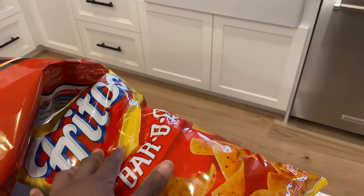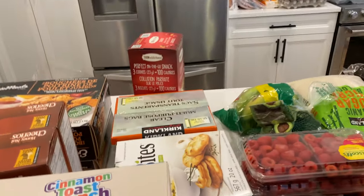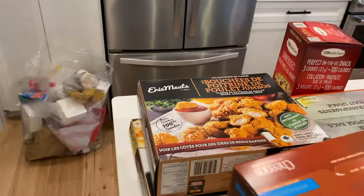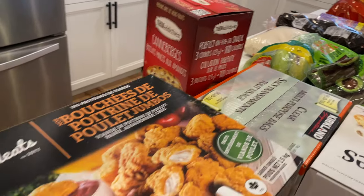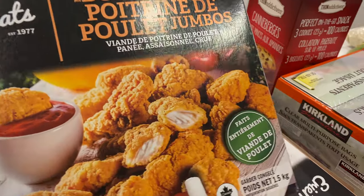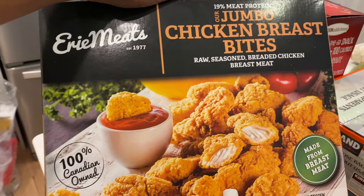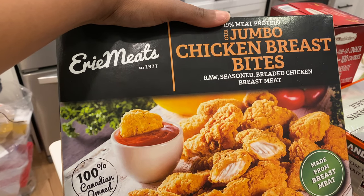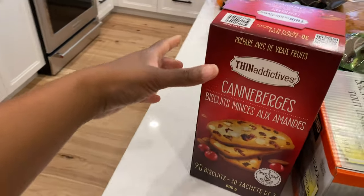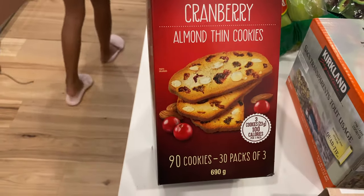I don't know what kind of chips that is. These pita bites are really good. What are these? They're like real chicken breasts — so you have to cook them properly, they're not pre-cooked. Okay, chicken breasts. These are delicious — they're very addictive.